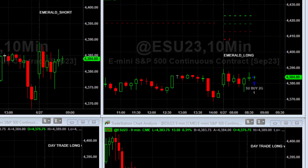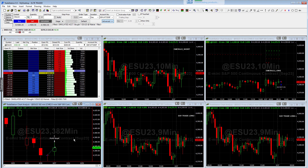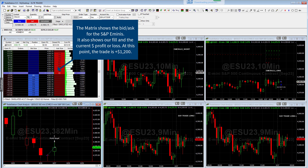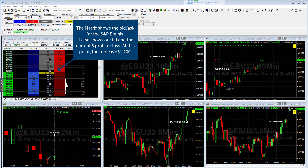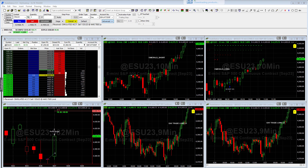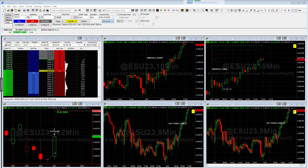What happened next caught me off guard — we ended up buying another S&P contract on the Emerald Long strategy. I'll zoom in so you can see it, but on the matrix you can see we got a fill of around 4383.75. That trade is just fluctuating up and down. The Emerald Long strategy is traded in Elite Trader and also in a few other packages including the options algos Noble and Paladin, and also Trader Plus.